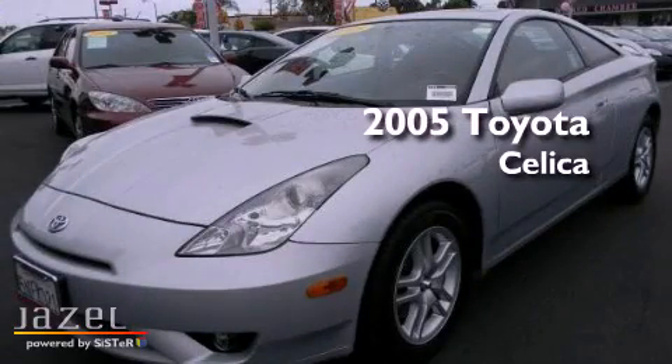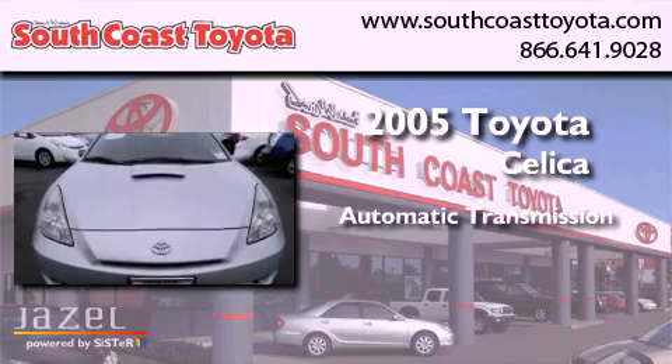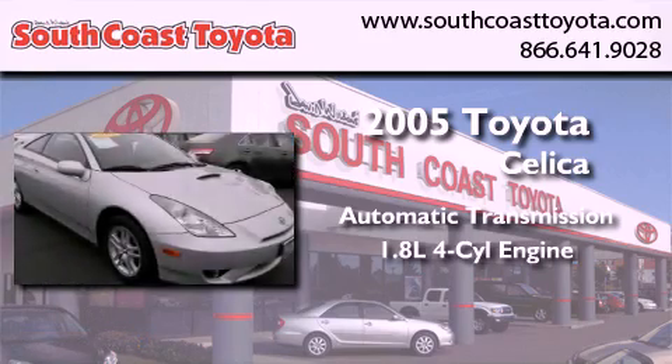This is a 2005 Toyota Celica. This coupe has an automatic transmission and an inline four-cylinder engine.